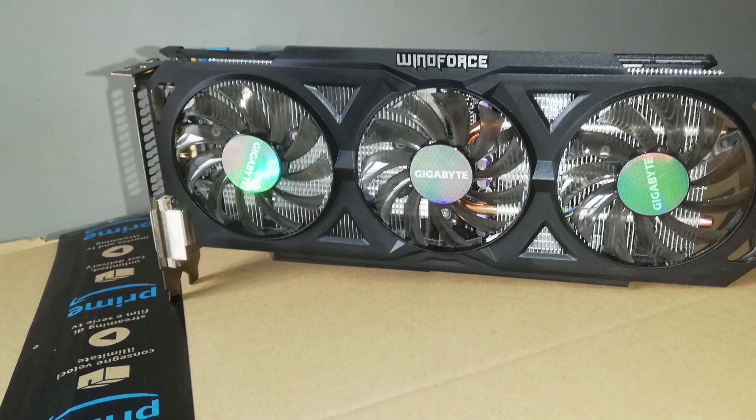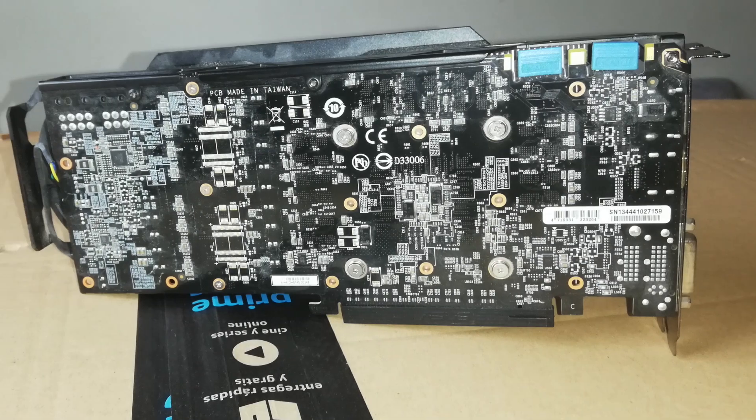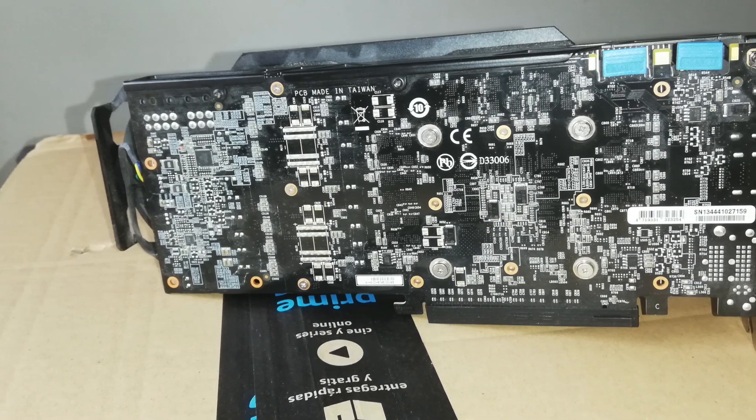Hello everyone, CMPX here and today we are going to be looking at the NVIDIA GTX 760 and how well it can hold up in games in 2020.